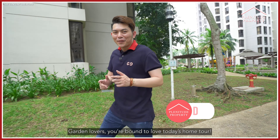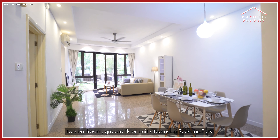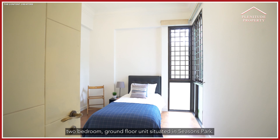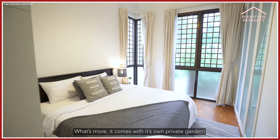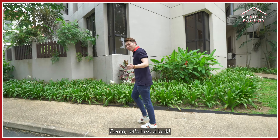Garden lover, you are bound to love today's home tour. What I'm going to show you is this very spacious 2-bedroom ground floor unit situated in Season Park. What's more, it comes with its own private garden. Come, let's take a look.